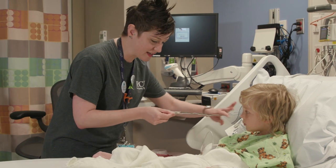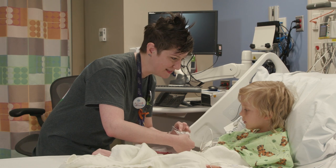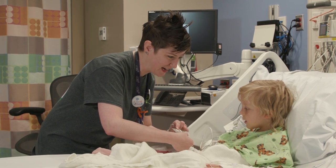In addition to team rounds, you will be visited by your bedside nurse every few hours. We come in to monitor things like temperature, heart rate, breathing, and blood pressure.